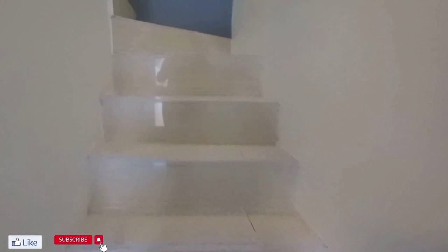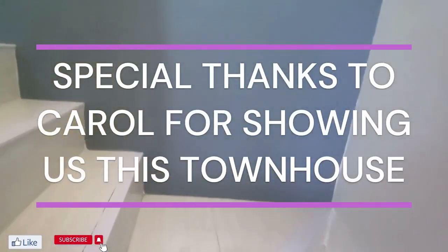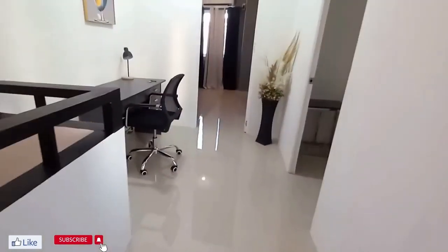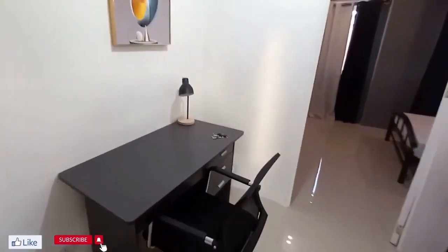The bedrooms are upstairs. A special thanks to Carol for showing us this townhouse. In the description below, we have a link to her Facebook and her email address. The unit has nice curtains on the windows.